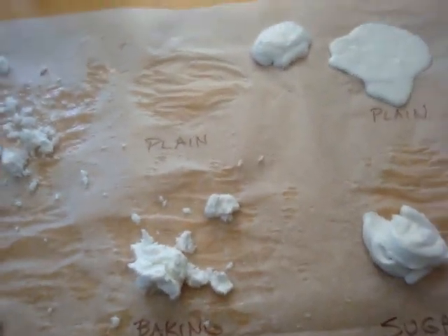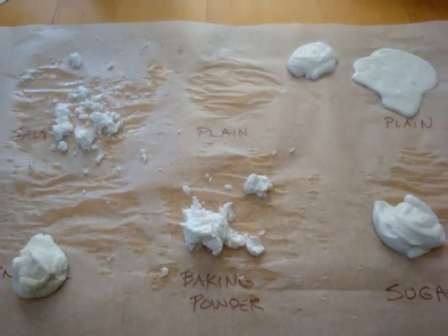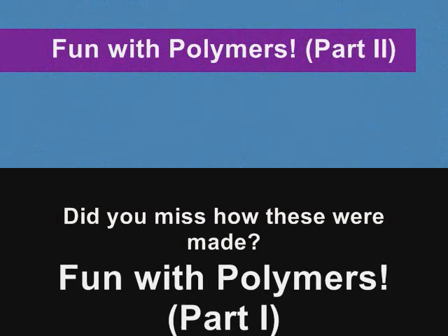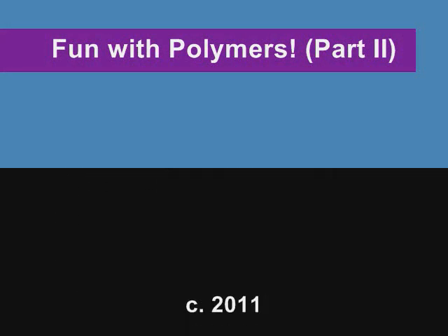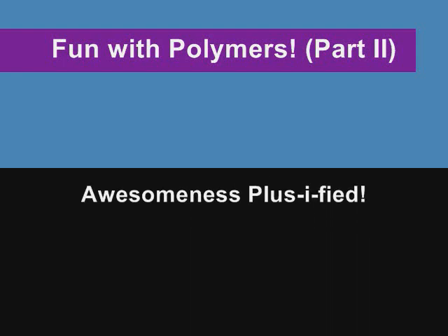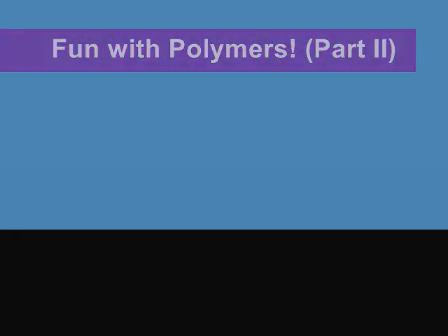So that's it — there you have it. Those are our polymer experiments for the day. Thanks for playing along. You know it's fun. I'll see you in the next one.